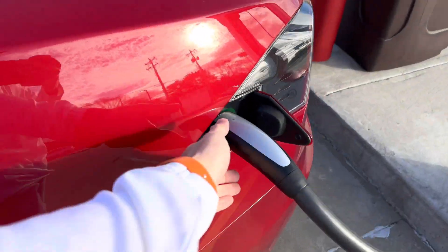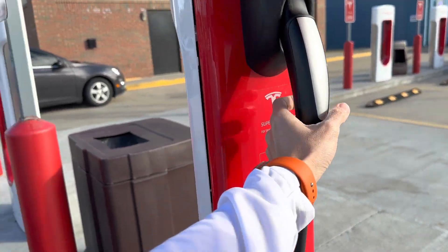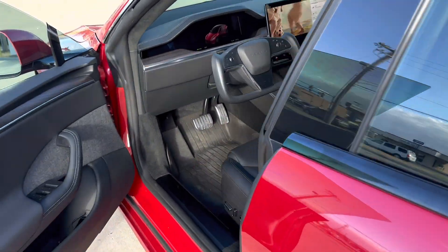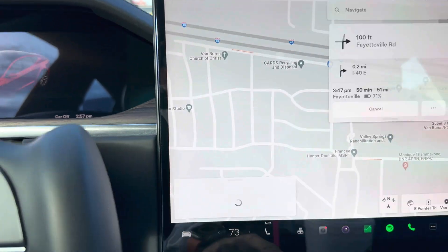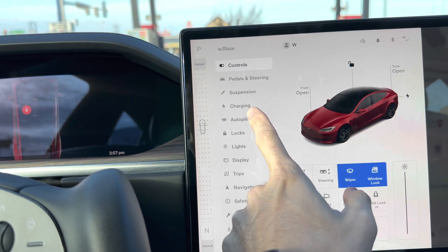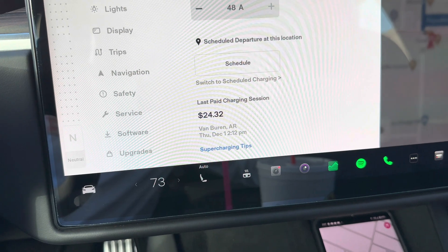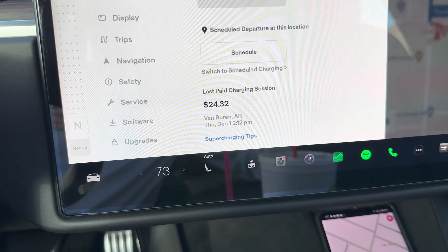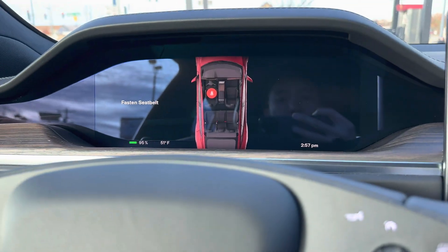Alright, let's unplug. And let's see — 95%. $24.32. So $24.32 from 13% to 95%. There you have it.